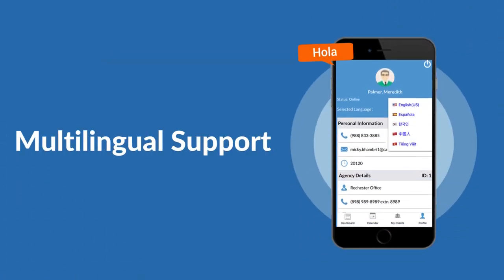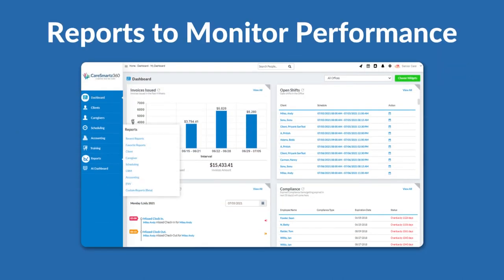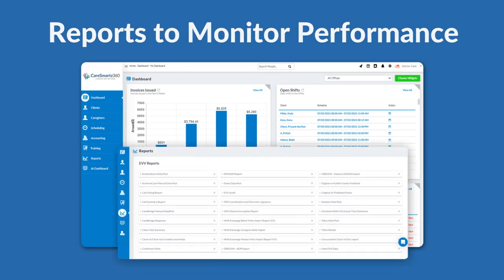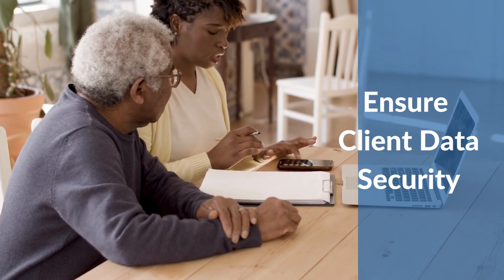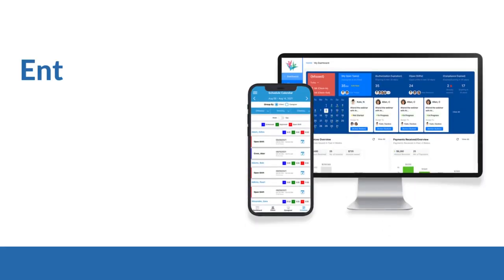Streamline scheduling with live monitoring of schedules and visits, tracking delays and no-shows, and recording billable hours. Multilingual support keeps caregivers happy with a user-friendly interface and effective communication. Comprehensive reports and dashboards let you monitor performance and compliance across your entire agency.